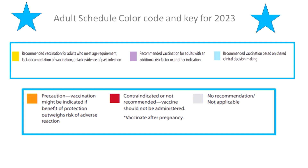One aspect of the schedule that has not changed is the color code key. Yellow means it's recommended and meets age requirement. Purple means indicated for those with additional risk factors or other indications. Blue means recommended based on shared clinical decision making. Orange is for precaution. Red means contraindicated or not recommended — the vaccine should not be administered. Overlays on the red more precisely clarify whether a vaccine is really contraindicated or just not recommended. An asterisk on red indicates to vaccinate after pregnancy if indicated. And color code gray means there is no recommendation or not applicable.